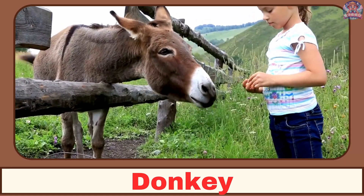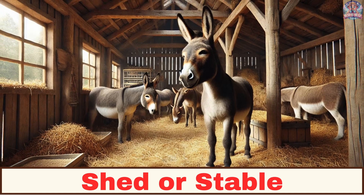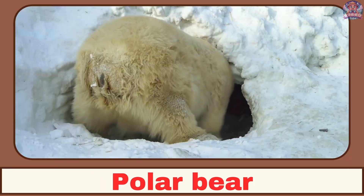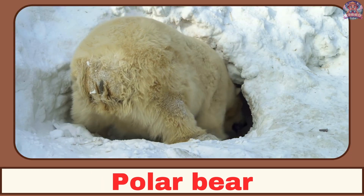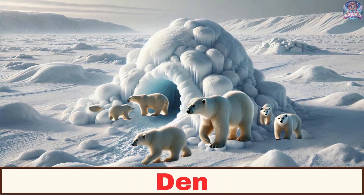Where does a donkey live? A donkey lives in a shed or stable. Where does a polar bear live? A polar bear lives in a den.